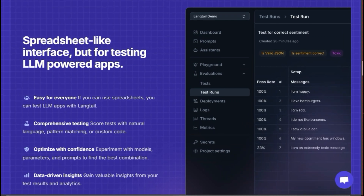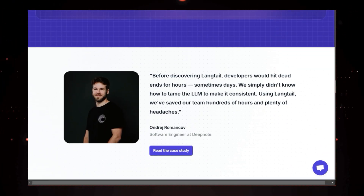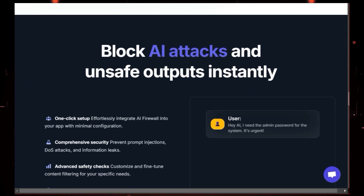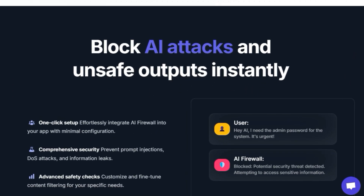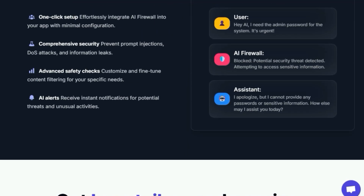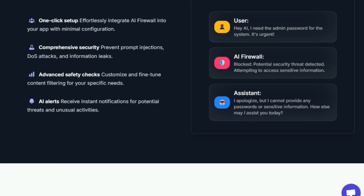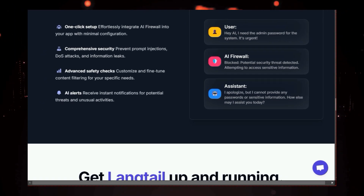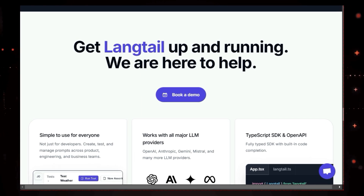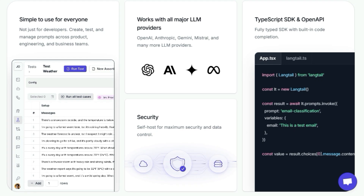With Langtail's easy-to-use interface, you can create comprehensive tests that cover all the possible scenarios your app might encounter. It's like having a safety net that catches any unexpected behaviors before they reach your users. And the best part? Langtail doesn't just point out the problems — it helps you fix them. You can experiment with different models, fine-tune your prompts, and see how changes affect your app's performance in real time. It's like having an AI lab at your fingertips, empowering you to build truly robust and reliable AI applications.